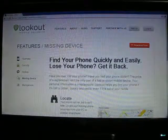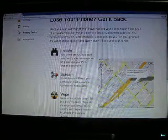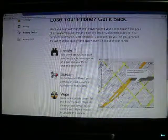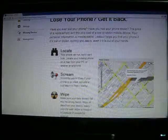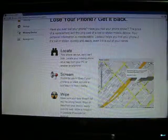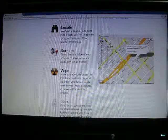It allows you to contact your missing device and get it back. This is like the HTC Sense software — you can locate, you can scream, and you can wipe. Locate lets you find it if you lose it. Scream gets everyone nearby to notice there's a phone there. And wipe is for those times when you have no hope of getting it back.